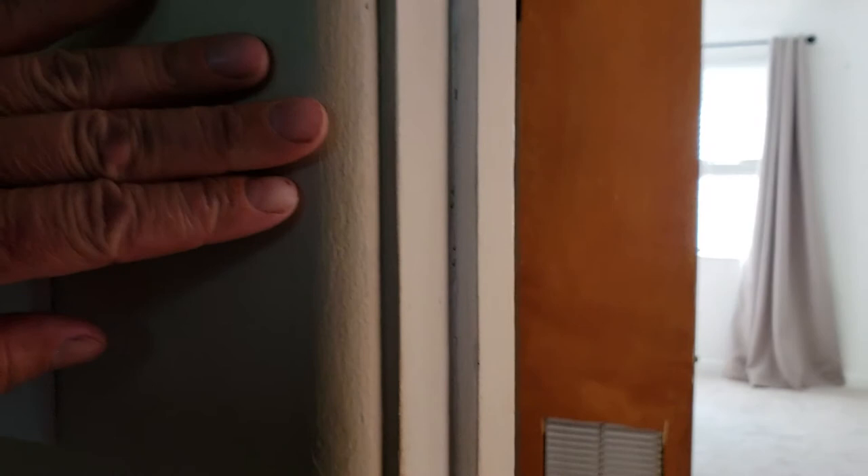When you see the door jams, that's all vintage 1970 construction. This house is actually very well built. There are little nooks and crannies here.